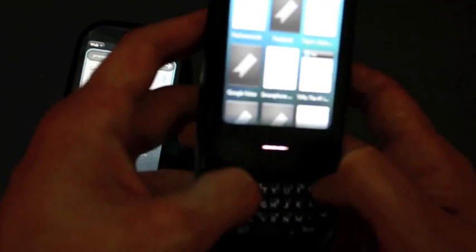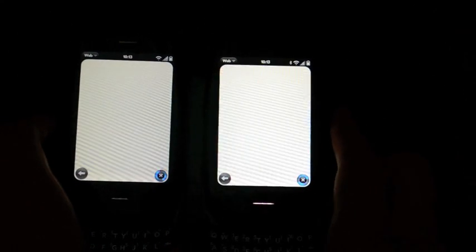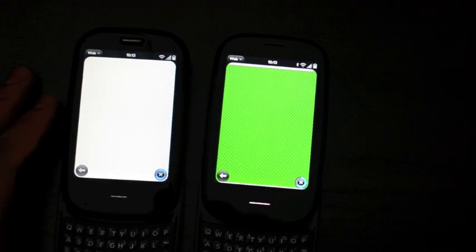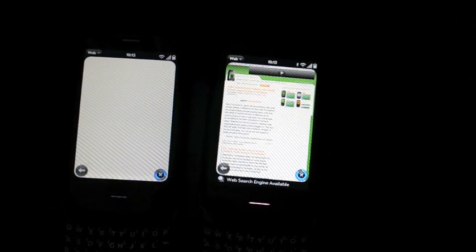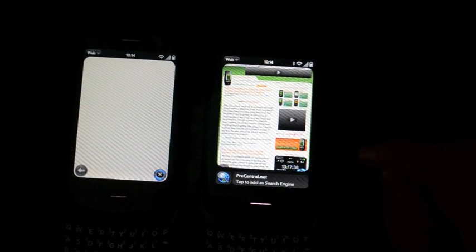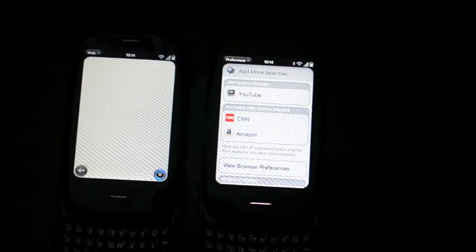Let's just launch the PreCentral.net homepage — we'll do it here as well. This is more of a rendering test than a bandwidth test. These are both on the same Wi-Fi network, because obviously this is an AT&T device and this is a Verizon device, so we don't want to test that. You can see that on 2.0 it grabbed it much more quickly. It also notes that there's a WebOS search available, so while we're waiting for the Verizon device to catch up, we're going to add that to our default searches, which is actually pretty exciting.